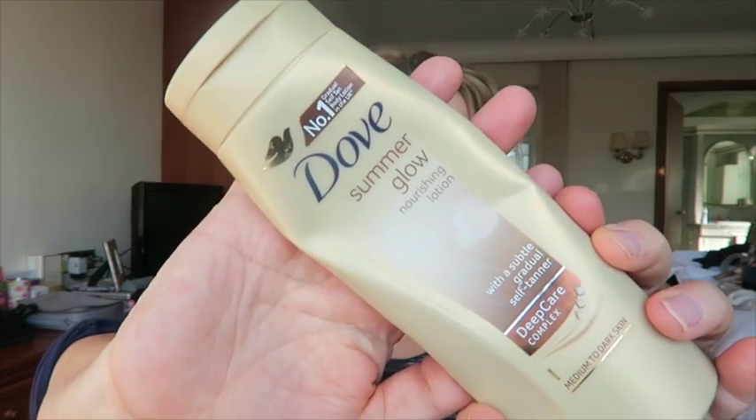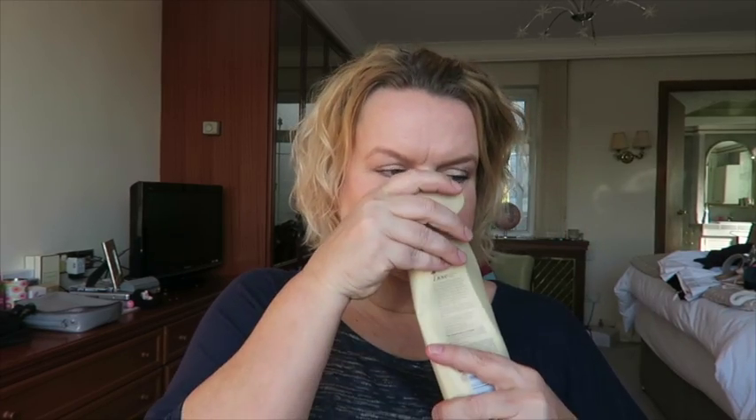This is the Dove Summer Glow Body Lotion, which is one of those ones with a hint of fake tan. It's the medium to dark skin one. I generally get that one because I find the one for light skin doesn't actually have any discernible effect or colour on me. I do like that. It did what it said on the packet.